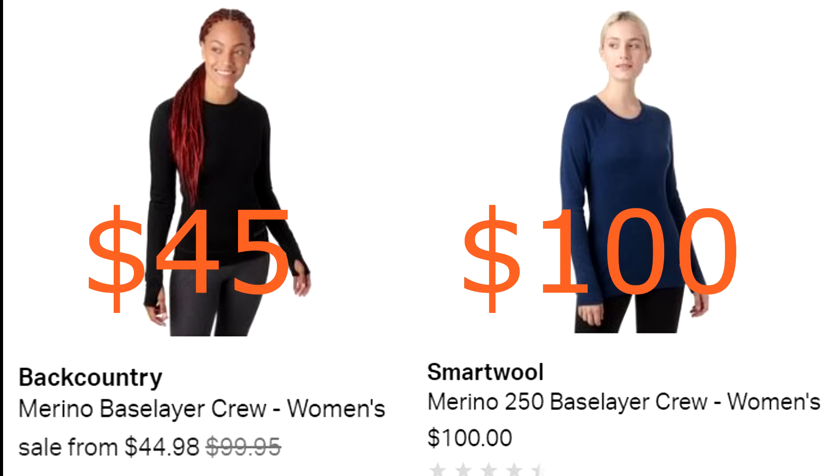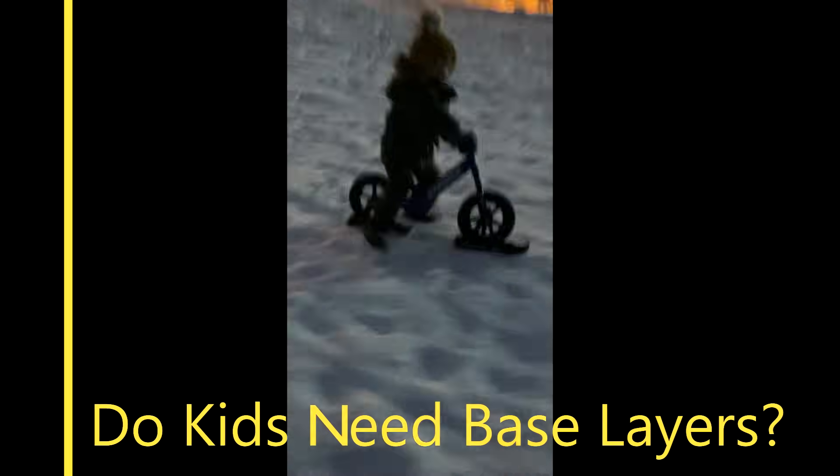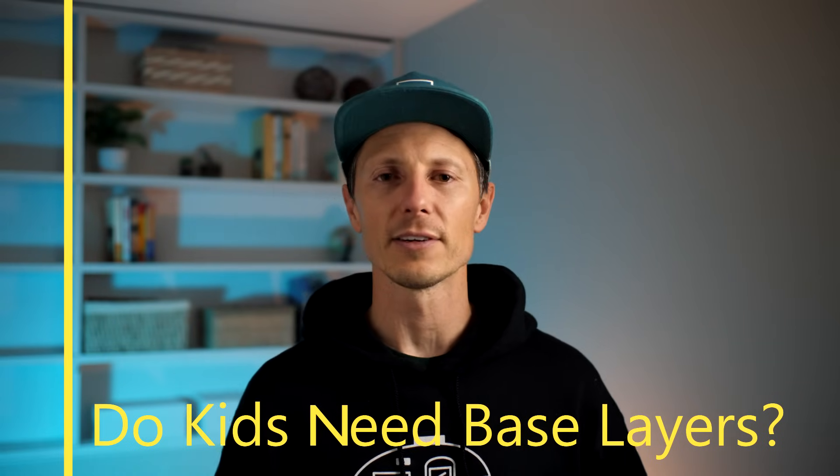So when do you choose each fabric type? For longer, multi-day trips, choose merino wool — it wicks enough even during strenuous activities and keeps odor down so you can wear it day after day. For single-day or afternoon activities, go synthetic. If you're doing cold-weather activities with lower intensity — sitting around a fire, light hiking, or light cross-country skiing — silk is pretty hard to beat in cold weather.